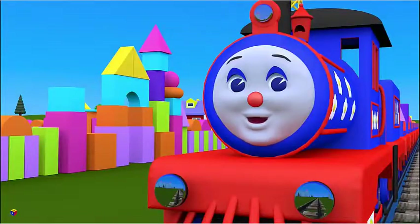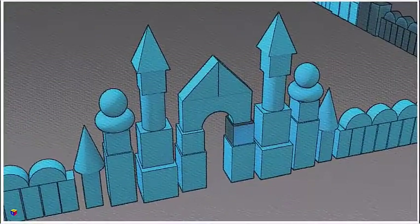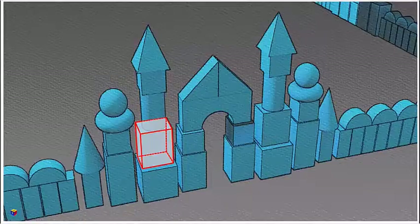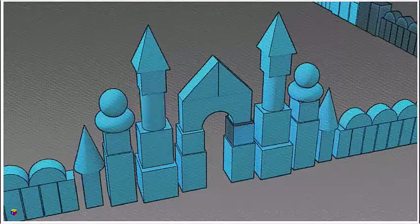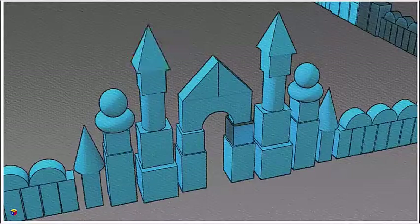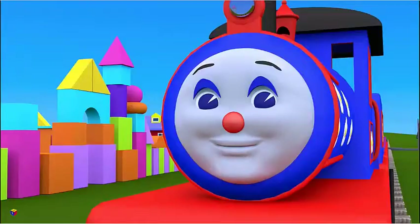Good! We have finished the arch of the gates. Now we should finish the tower on the left. Let's look at the blueprint. What shape should be put one on top of the other? First comes a rectangular prism, then a cylinder, a cube, and finally a pyramid. Well done, kids. Let's finish this tower now.